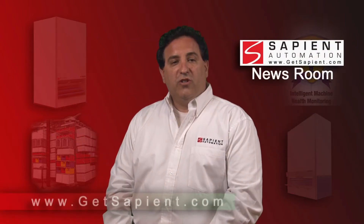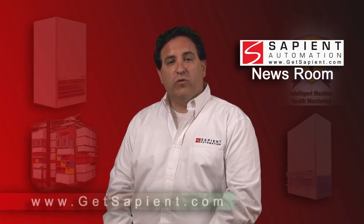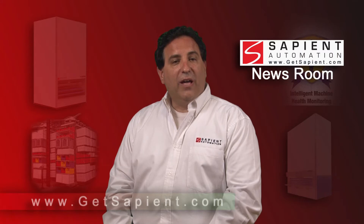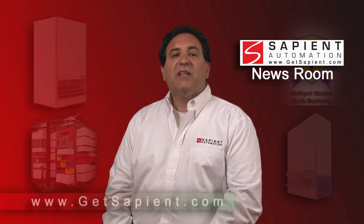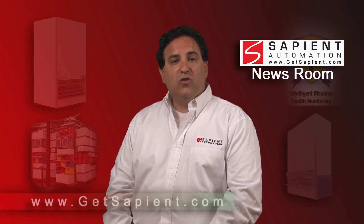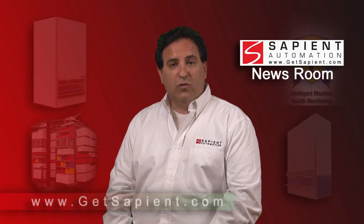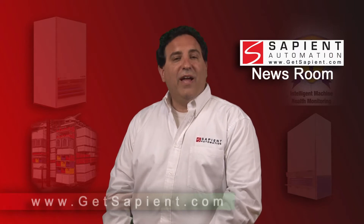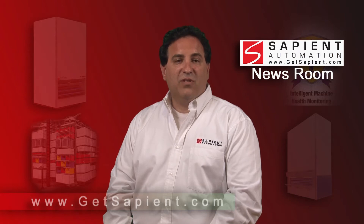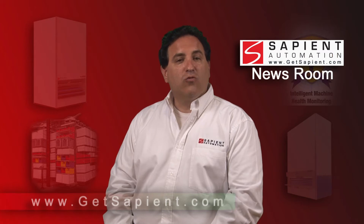Six reasons why organizations should consider saving space and time with vertical storage and retrieval systems. What is the value of unused space? It can have significant value for organizations that choose to take advantage of it in their facilities. Automated storage and retrieval systems such as vertical carousels and vertical lift modules (VLMs) take advantage of unused overhead space to recover 60–85% of floor space typically required by shelving and drawer systems.